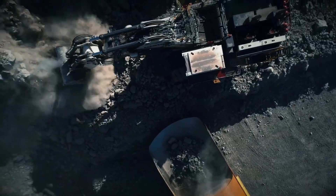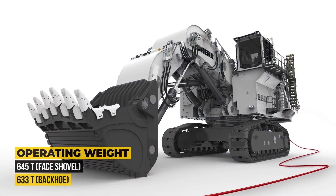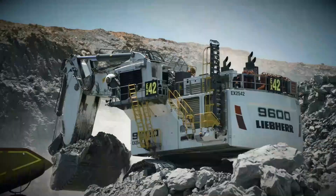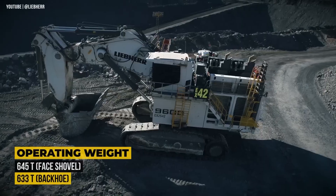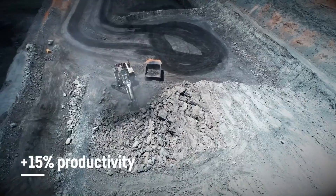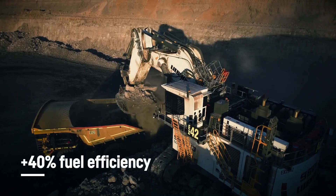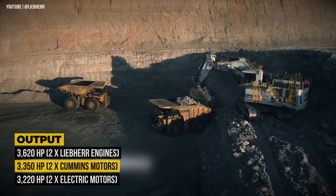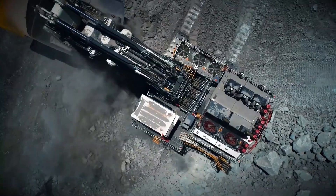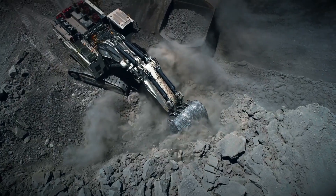Depending on configuration, it weighs 645 metric tons with a face shovel or 633 tons with a backhoe — that's heavier than a blue whale. This giant offers multiple powertrain options: Cummins, Liebherr diesel engines, or even an electric drive. The top diesel version roars with an astonishing 3,620 horsepower, equal to the combined output of 14 standard Liebherr excavators.